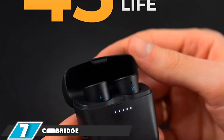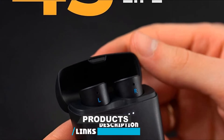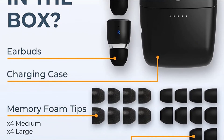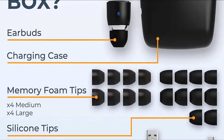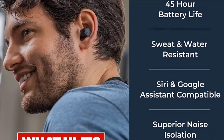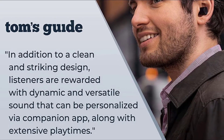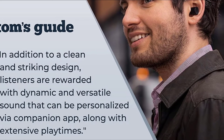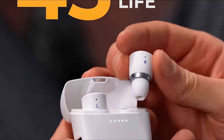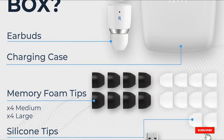Moving on to number 7, the Cambridge Audio Melomania One Plus. These are a fantastic challenger to Apple's AirPods and offer comfort and quality audio for a ridiculously low price. A single battery charge will see you through nine hours of listening, and that time will fly by thanks to the Melomania One Plus comfort levels. Cambridge Audio has packed in a range of silicone tips in various shapes and sizes to ensure a perfect fit. Battery life can also be boosted by 36 hours with the included charging case. The Melomania One Plus don't have noise-canceling, but at their retail price, that's no biggie — it's an absolute steal.